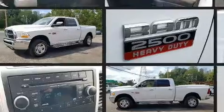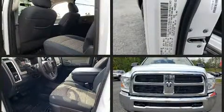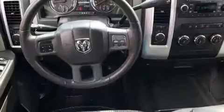Top features include power windows, one-touch window functionality, a built-in garage door transmitter, a rear step bumper, skid plates, remote keyless entry, a trailer hitch, and air conditioning.